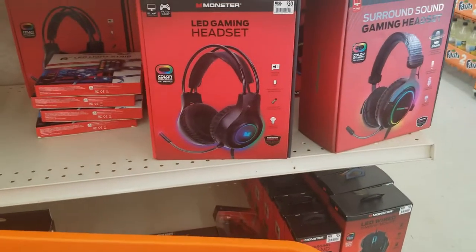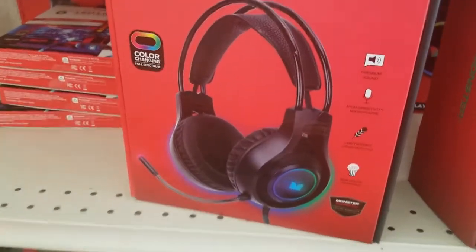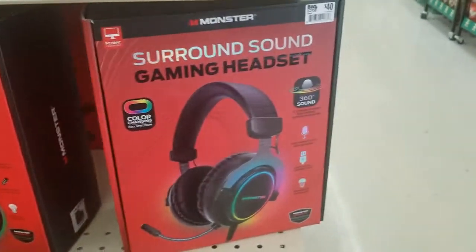They have some cool headsets here. LED Gaming, color changing, full spectrum. That's cool. How much are these? 30 bucks? Alright, cool.